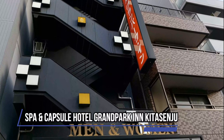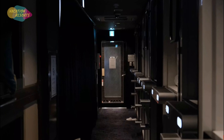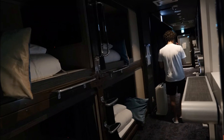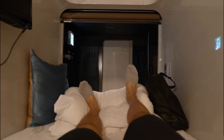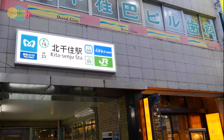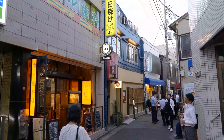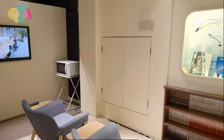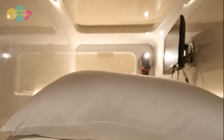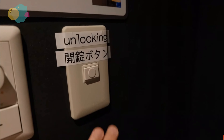Spa and Capsule Hotel Grand Park in Kitasenju — although spa and capsule hotel may not be two concepts you typically associate with one location, that is exactly what you will find at Grand Park in Kitasenju. Every pod in this hotel has unique lighting, giving it a futuristic feel that you'll remember long after you check out. As well as the individual capsules, the property also has a bar, a restaurant, a sauna, and a public bath. Additionally, there is a relaxation area with couches, Japanese comics, and internet-connected computers. When you check in, you'll receive complimentary toiletries like a toothbrush, razor, and hair products.